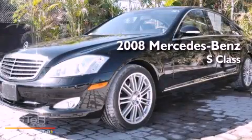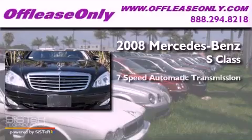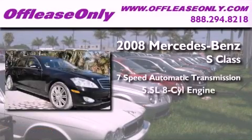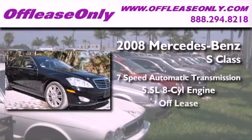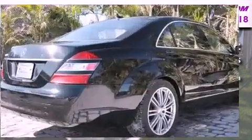This is a 2008 Mercedes-Benz S-Class. This four-door sedan has a seven-speed automatic transmission and a 5.5-liter V8. Having just come off lease, this Mercedes-Benz is in like-new condition.